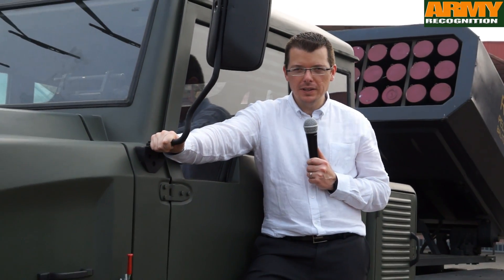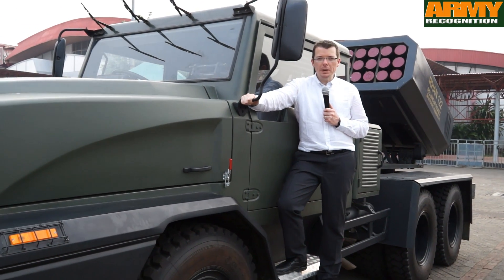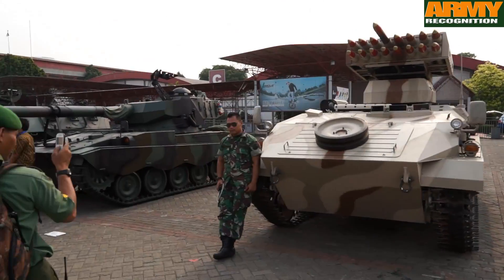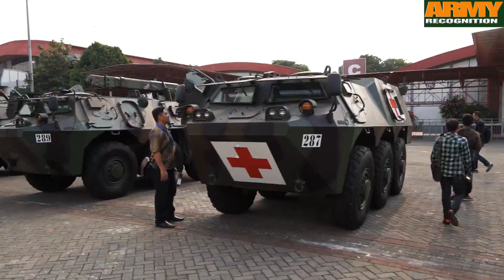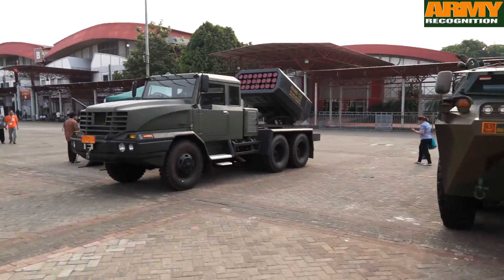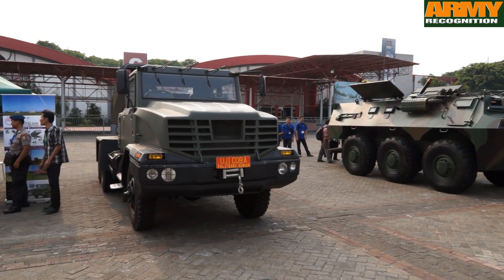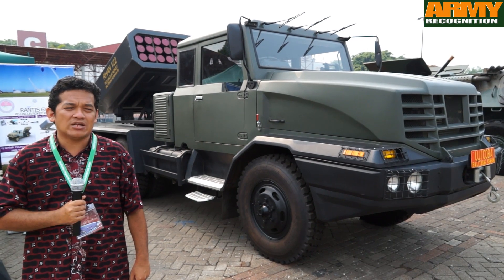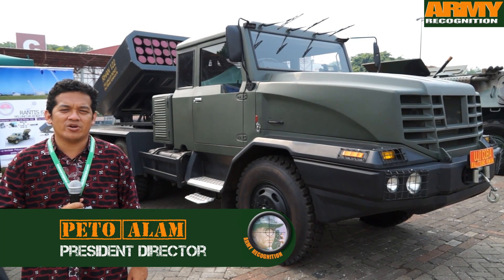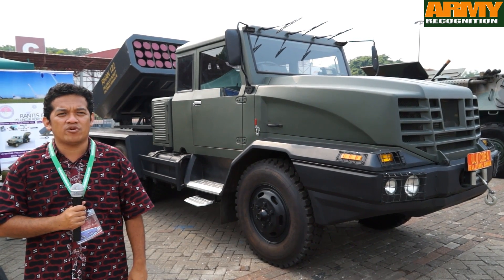At Indodefense 2014, local company Indomessin is showcasing for the first time a new MRS for the Indonesian Army and Marines. This is our joint cooperation with the Ministry of Defense, PT Pindad, and Indomessin to develop a rocket launcher. We call it Airhan 122. This is basically a copy of the BM-21 from Russia.